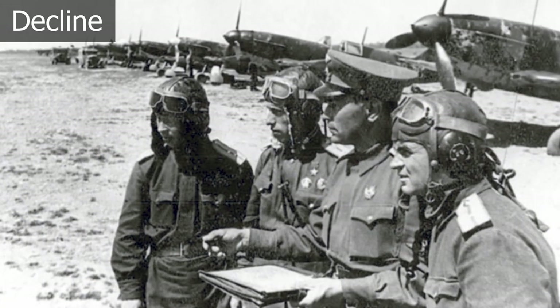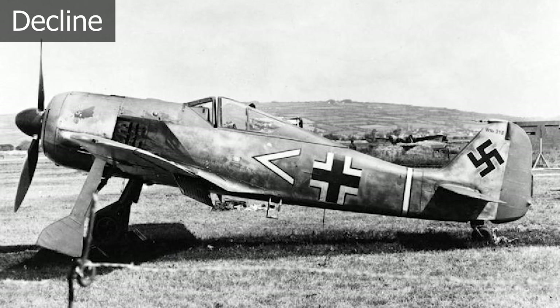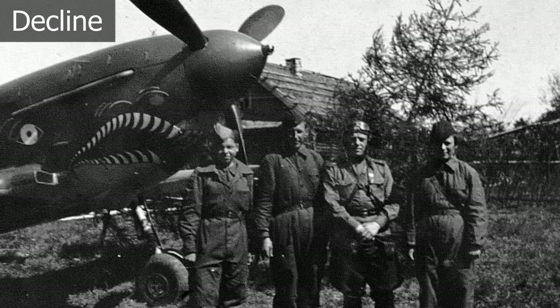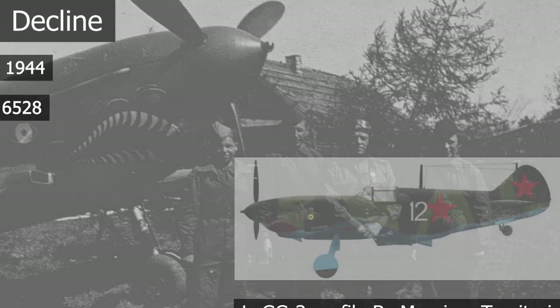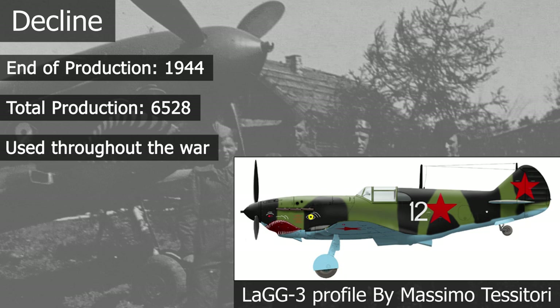Lavochkin and Gorbunov constantly improved upon the design, and eventually by 1943 the LaGG-3's performance was what it should have been from the start. But naturally, the Germans weren't idle either, and the LaGG-3 always lagged behind German fighters. LaGG-3 production stopped in 1944, with a total of 6,528 built. Still, the Soviet fighters saw action until the end of the war, and were even present in the brief war between Japan and the Soviet Union in the closing days of the conflict.